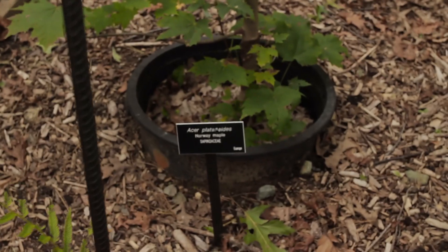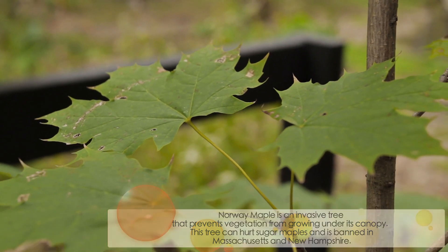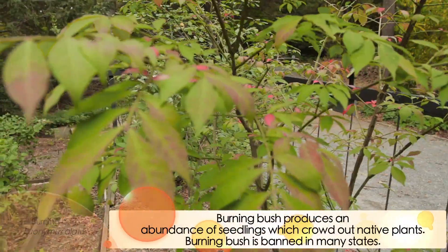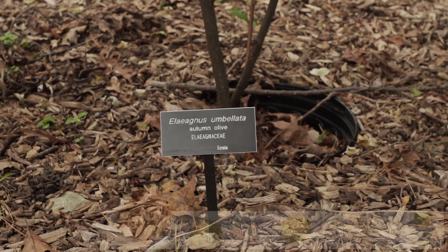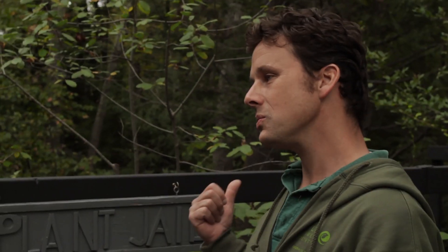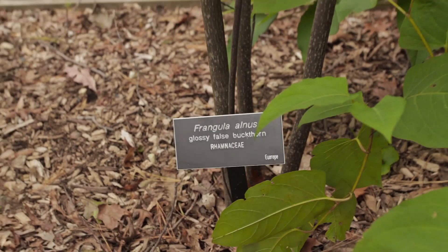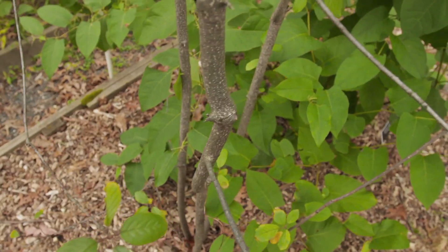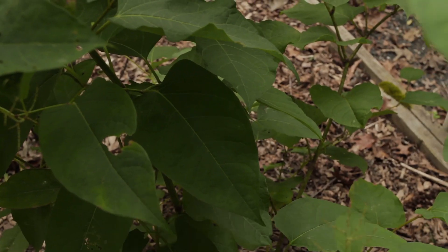Well, the six that we have here are the Norway maple, the burning bush, autumn olive, bittersweet, and the buckthorn. And those are some of the worst ones you'll find here in New England.